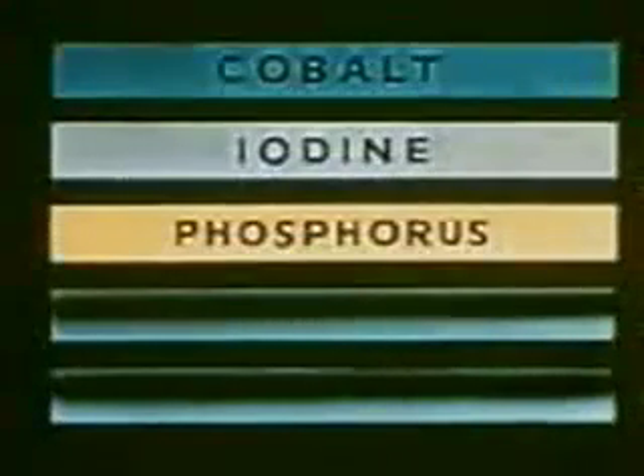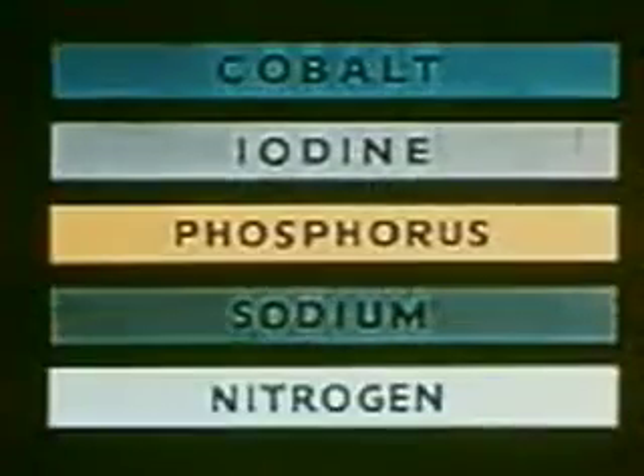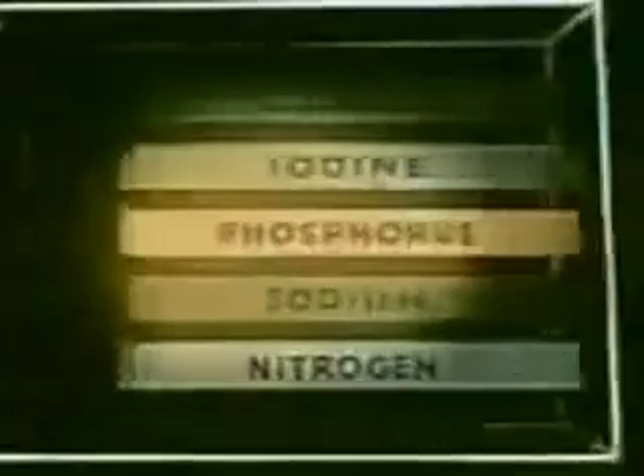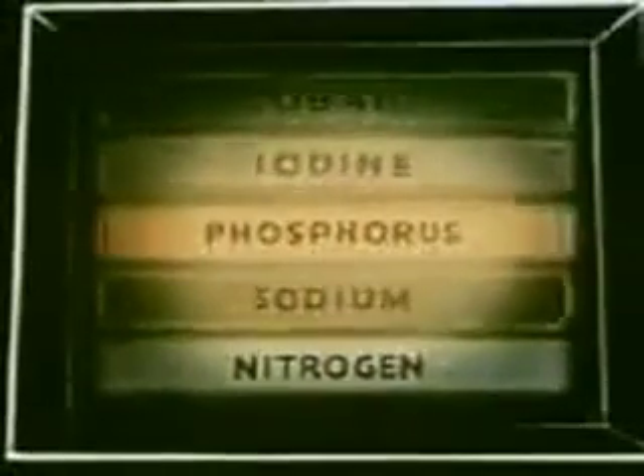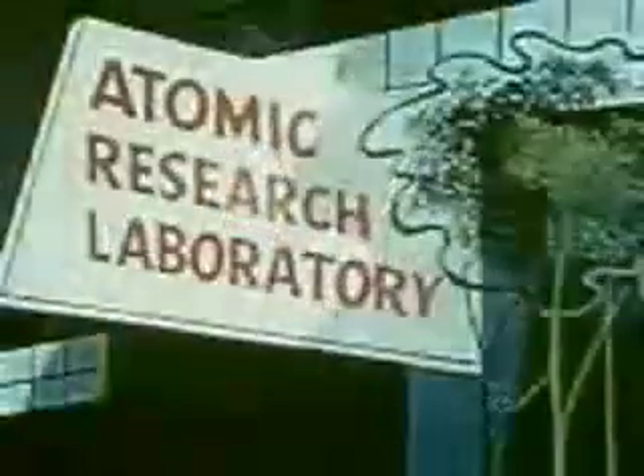Sea and air. But perhaps the most valuable byproduct of the nation's reactor piles is radioactive isotopes. Research has revealed that many elements not naturally radioactive became so when placed in a nuclear reactor. And these isotopes, working as tracers with such measuring devices as a Geiger counter, became invisible detectives, aiding the cause of science in many different fields.